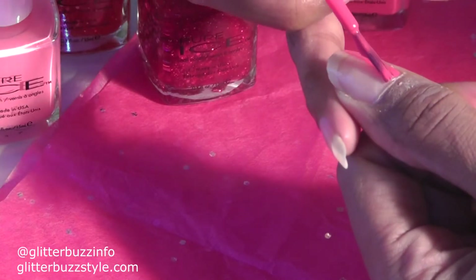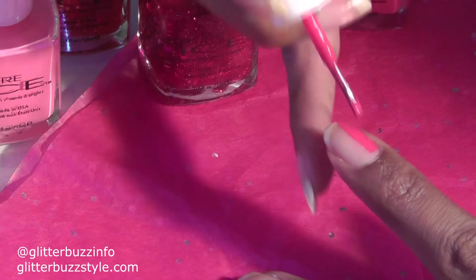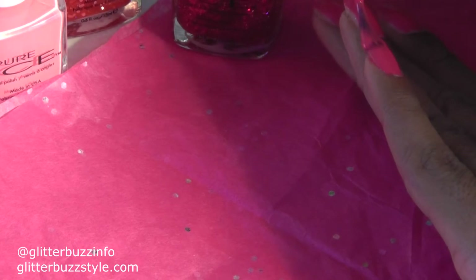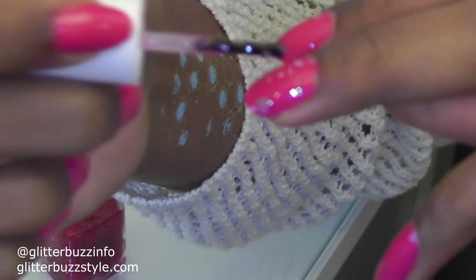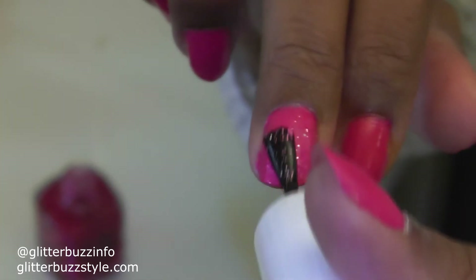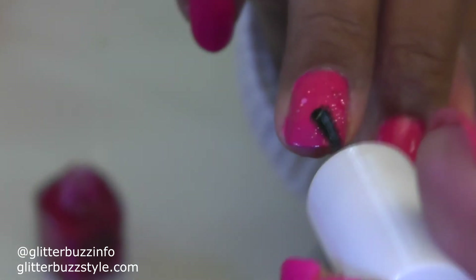My two favorite shades from this Pure Ice collection are Flirt Alert — which is an amazing deep pink that adds a statement pop whether you're wearing black, red, or pink — and the color payoff is so on point even with one coat. I did two coats, but the color payoff is amazing. Then I added I Pink It's Love polish, which has pinks and little miniature hearts to really give you that Valentine's spirit. Perfect for date night or a fun night out with your girlfriends.